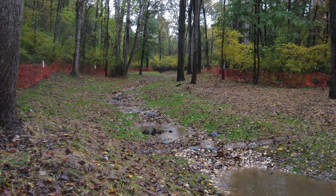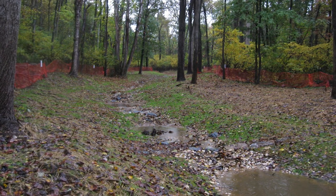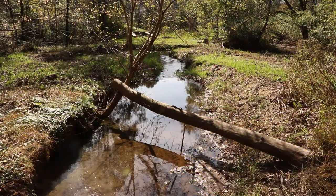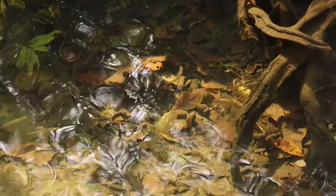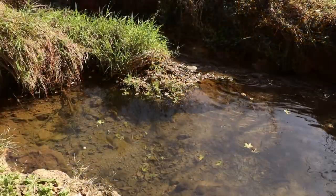Construction and renovations of the creek were scheduled to begin in winter of 2018 and end in spring of 2019. Once renovations and construction are completed, North Bennett Creek will physically change in appearance and the water quality will improve. Thus, wildlife and insects that inhabit the creek will have a healthy life.